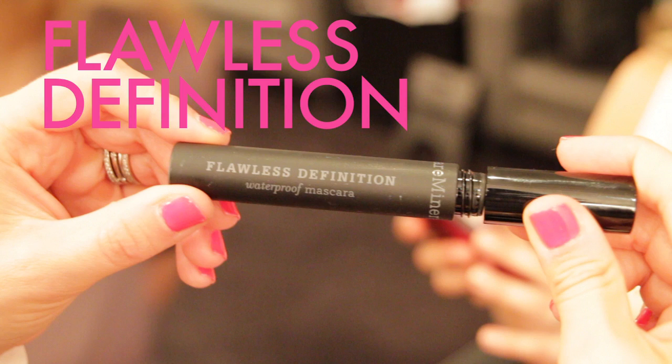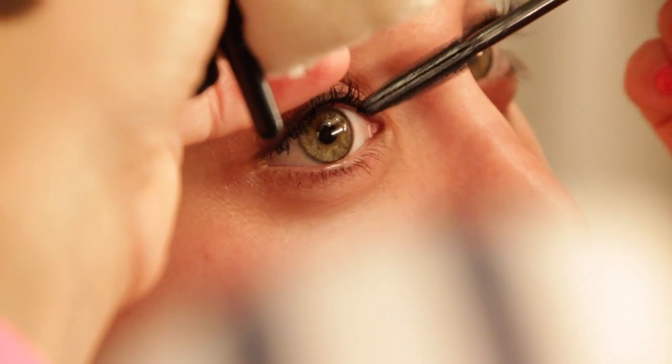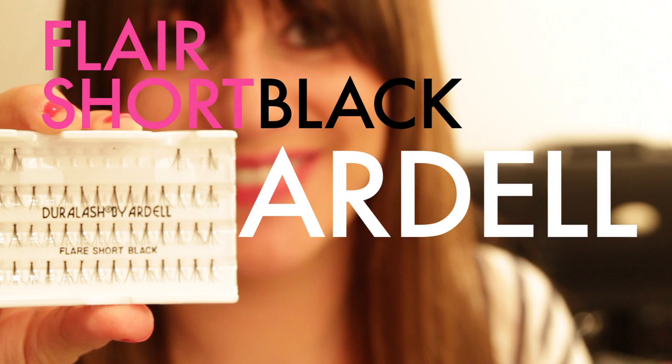Now I'm using Flawless Definition by Bare Minerals — this is a waterproof mascara. Since we're gonna be shooting all day, I don't want anything to flake or fall or spread. I'm the bomb at this — I don't even move. We're gonna use some Flair Short Black Ardell lashes.